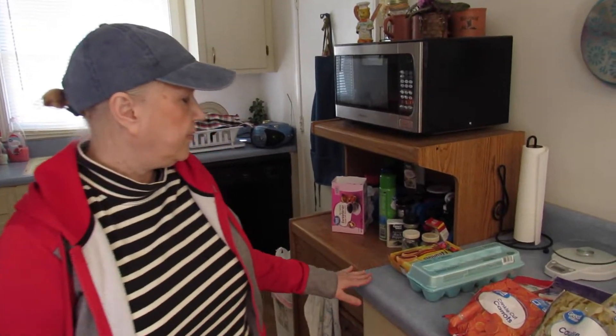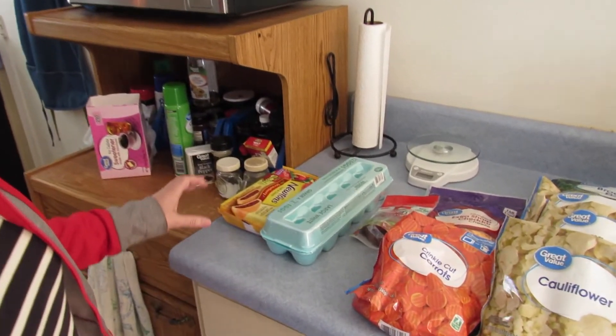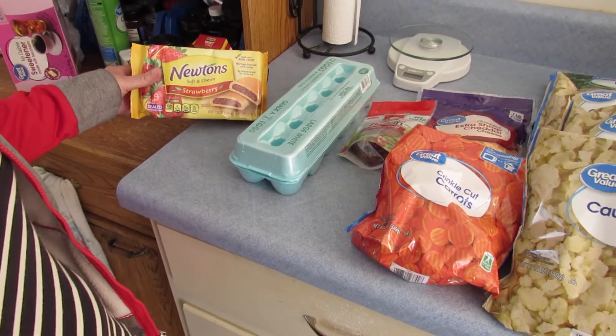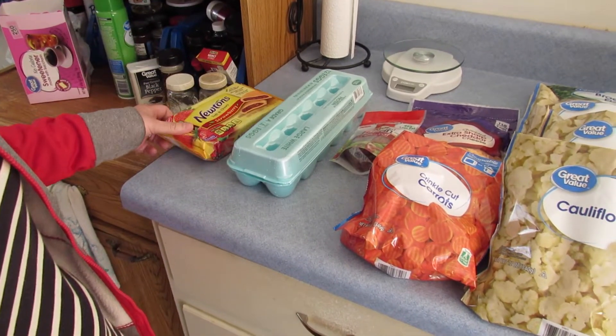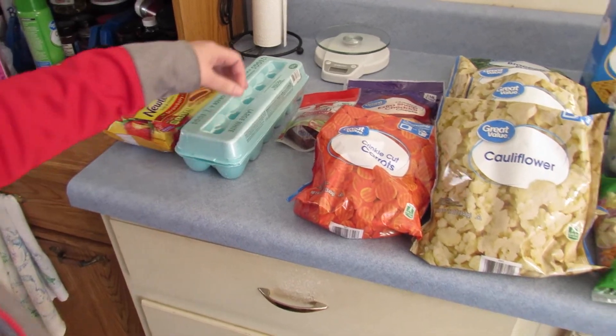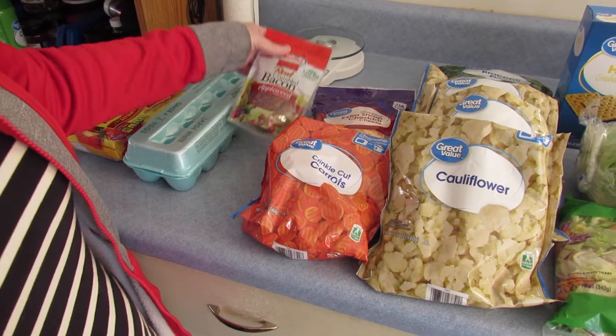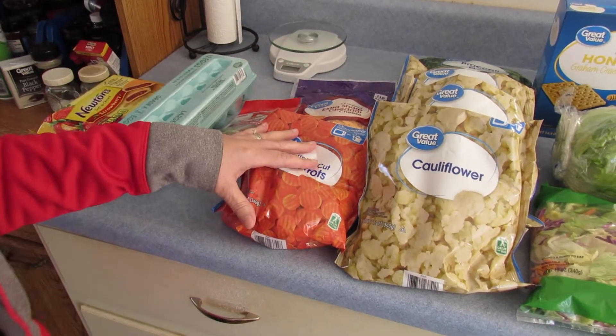Hi, I'm Marie from Second Country Lake. Today I'm doing a grocery haul and these are some of the items we got. I got some mutants, some strawberry cookies, I got a dozen eggs, and I got this for the broccoli bake I'm going to be doing this week.